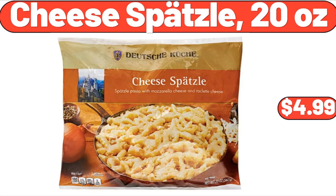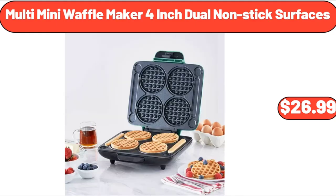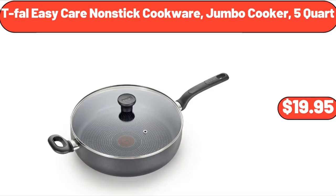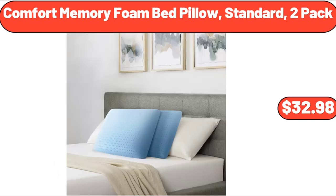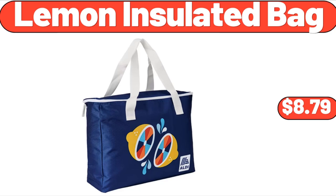Cheese Spatzel, 20 ounces, $4.99. Kitchen Rug Sets 3 Piece, $32.99. Multi Mini Waffle Maker 4-Inch Dual Nonstick Surfaces, $26.99. T-Fal Easy Care Nonstick Cookware, 5 Quart, $19.95. Comfort Memory Foam Bed Pillow, Standard 2-Pack, $32.98. Under Sink Organizer, $12.99. Lemon Insulated Bag, $8.79.